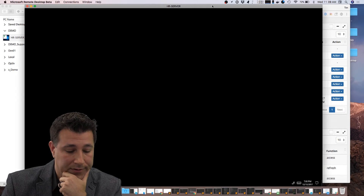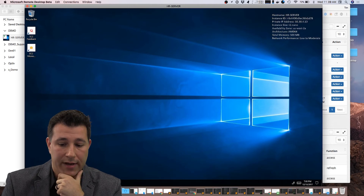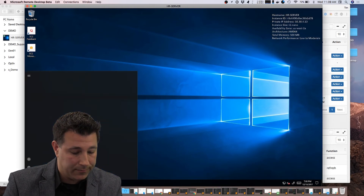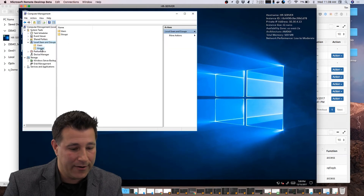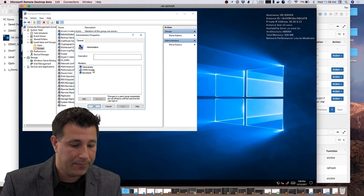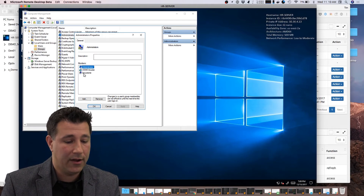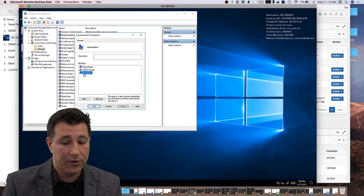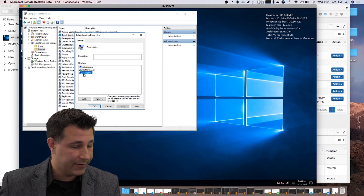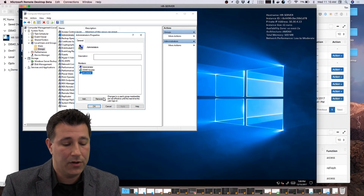Now you can see with SecureOne I've been able to log into the system. If we take a look at our local administrative group, we can see there are three accounts: my account tkeeler, which SecureOne just pushed into the system, the local administrator account, and our local service account. The credentials on this HR server are unique — we use local accounts to stop lateral movement if those accounts were ever compromised. Each system has its own unique set of credentials.